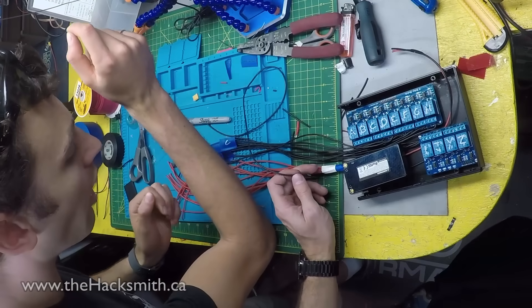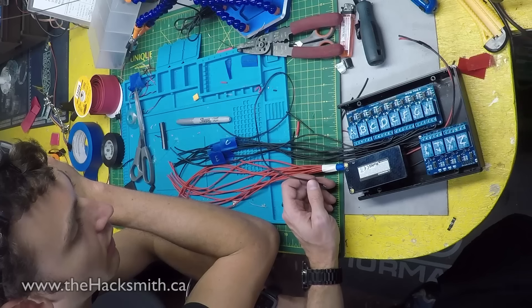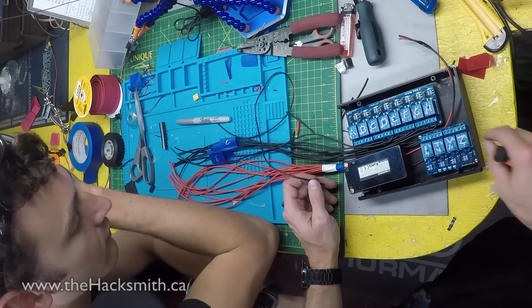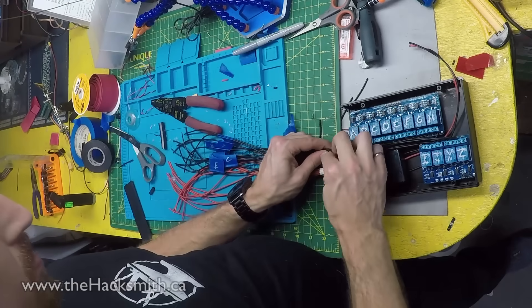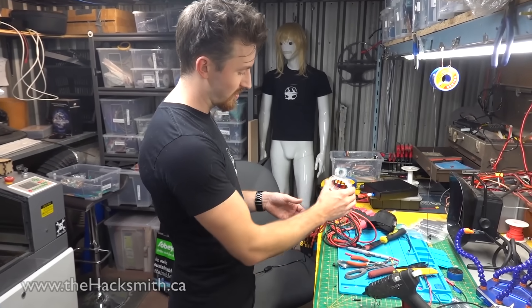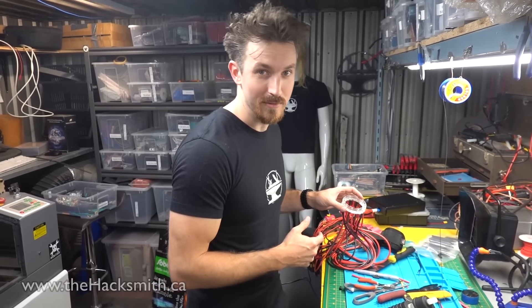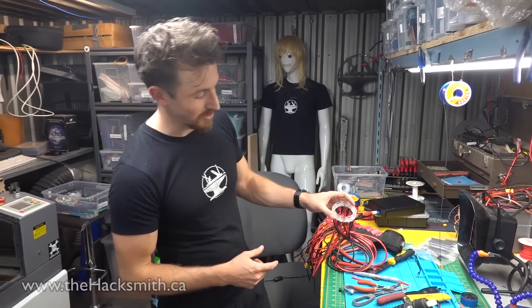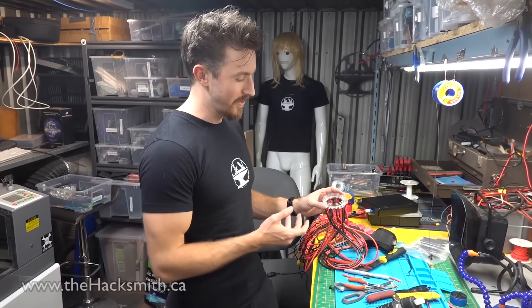The battery's connected to all those wires. That powers the Arduino and the relay boards. Ready for its first test. The most realistic thing about this arc reactor is the number of wires coming off of it, because if it was actually producing that much electricity, you'd need some serious current carriers to get that energy somewhere useful.